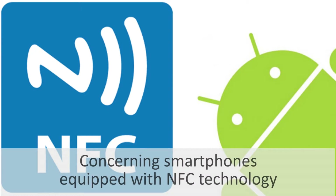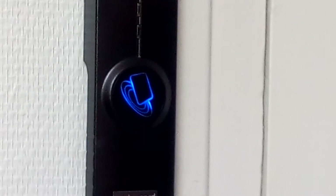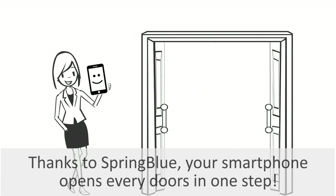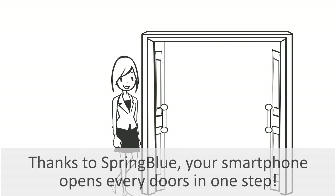Concerning smartphones equipped with NFC technology, the SpringBlue application also runs in HCE card emulation mode. Thanks to SpringBlue, your smartphone opens every door in one step.